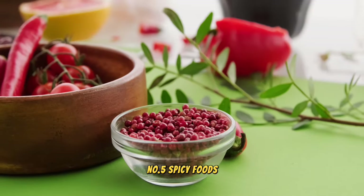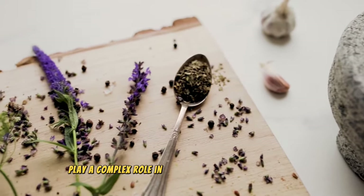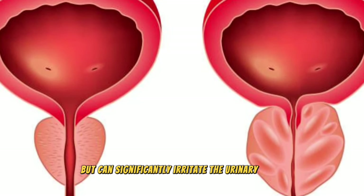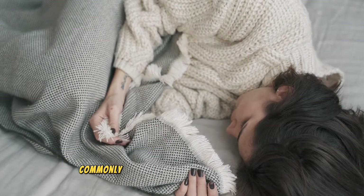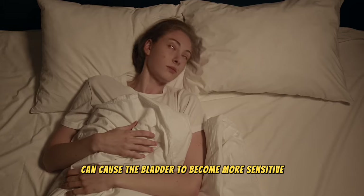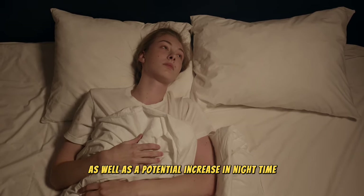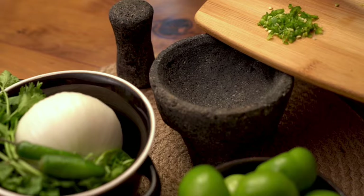Number 5: spicy foods. Spicy foods, beloved by many for their flavor-enhancing properties, play a complex role in the context of prostate health. They don't directly contribute to the growth of the prostate but can significantly irritate the urinary tract. This irritation can lead to an amplification of the uncomfortable urinary symptoms commonly experienced by individuals with BPH. The compounds that give spicy foods their heat can cause the bladder to become more sensitive, leading to increased urgency and frequency of urination, as well as a potential increase in nighttime awakenings to use the bathroom. For those navigating the challenges of an enlarged prostate, paying attention to how your body responds to spicy cuisine could be key.